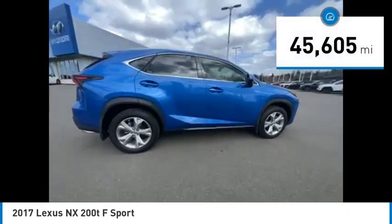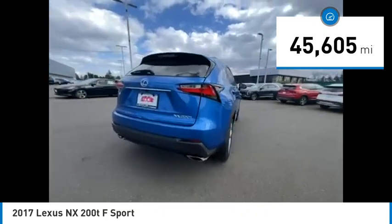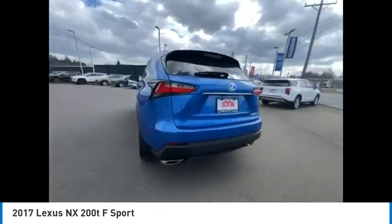This vehicle has less than 50,000 miles. This beauty will make even your house keys jealous. Drive it today.